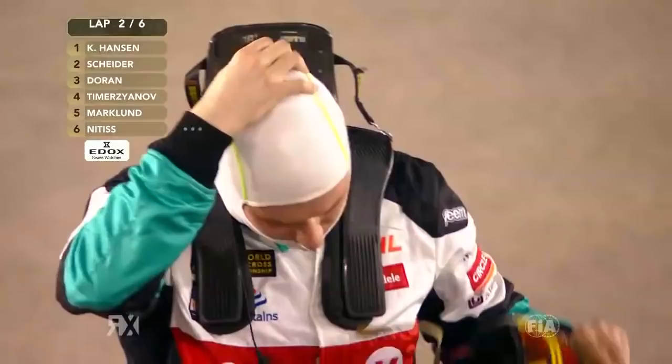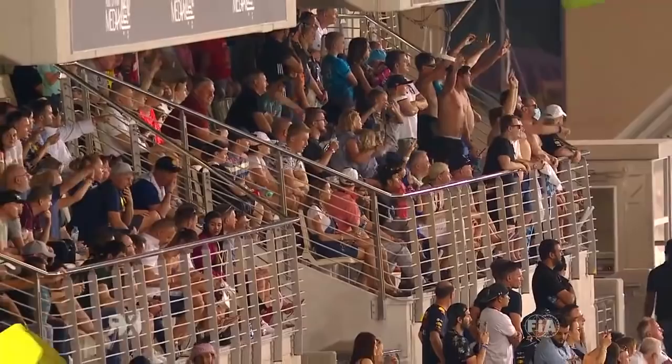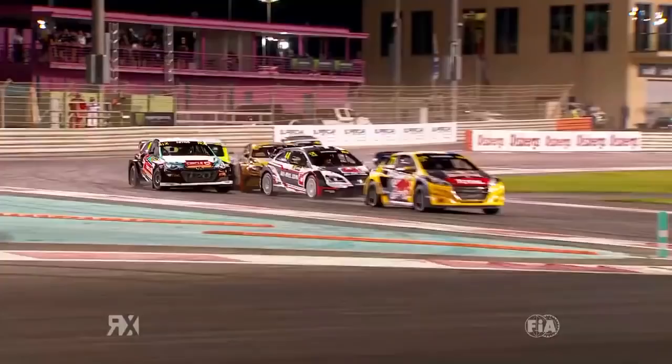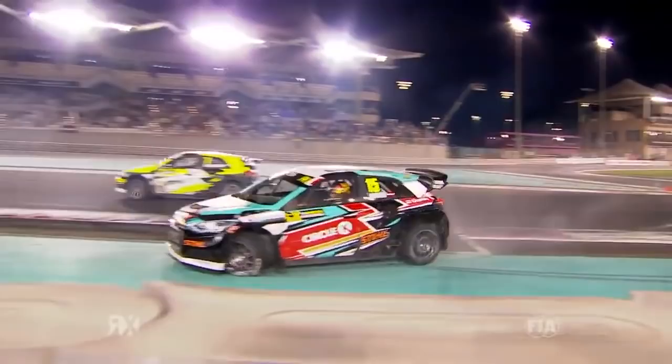Right, let's take a look back at the start from semi-final number one. Dan Rourke, have a little pick over this for us. Kevin had a fantastic start and got away cleanly. In the background, you can see Nitish trying to make the most of his grip position and trying to go around the outside — just got out of luck, there was no room for him, and he collected that orange kerb. He actually had contact with the rear right of Markland.